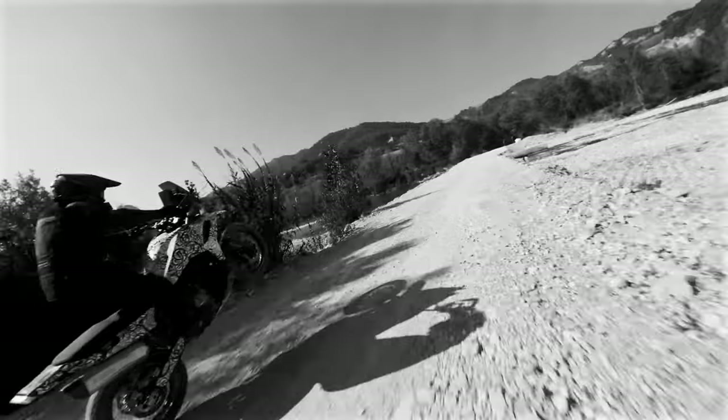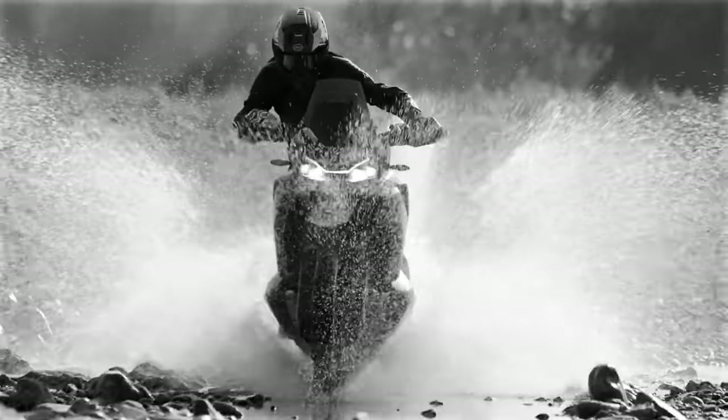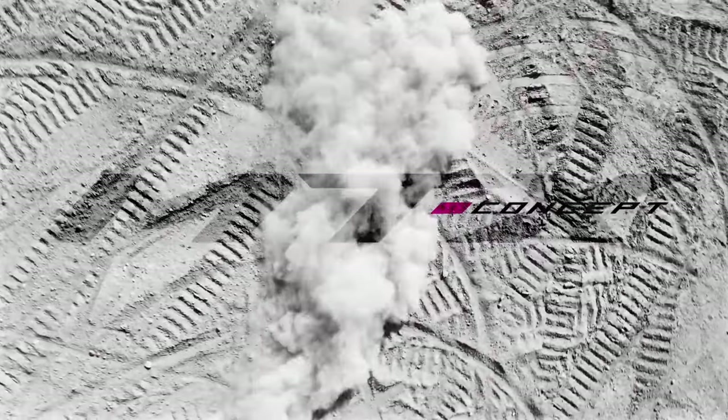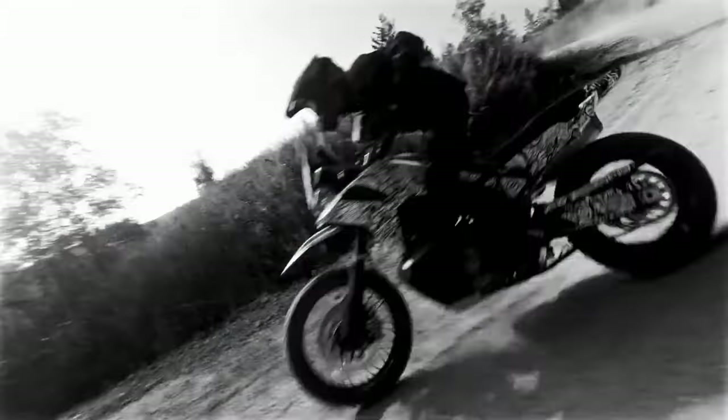Essentially, the MTX — likely to be called the 800 MTX — is CFMoto's take on the KTM 790 Adventure Rally. Its engine, frame, and low-slung fuel tank assembly closely mirror the KTM 790, with 94 horsepower and 57 pound-feet of torque. The performance will be familiar to those acquainted with the 790 Adventure.